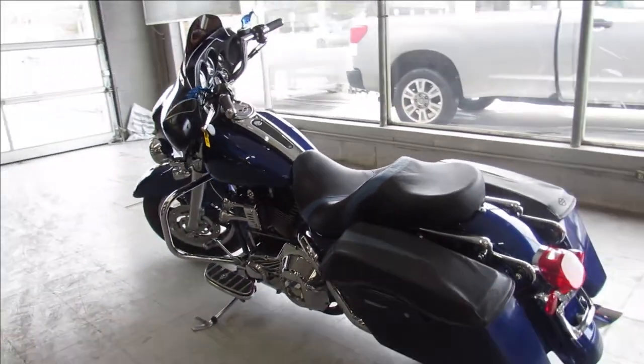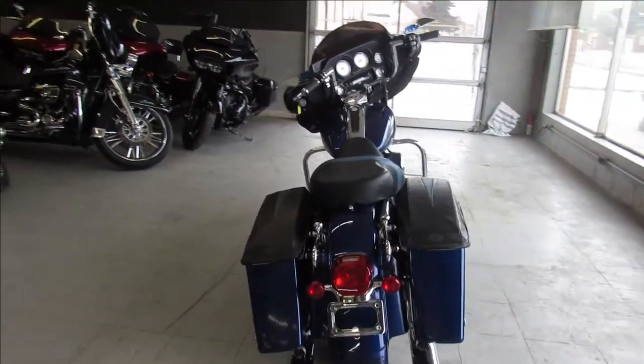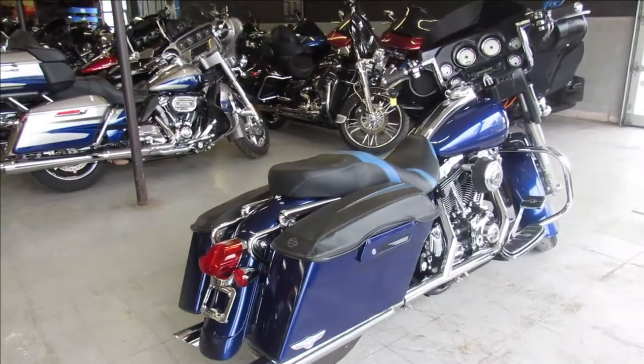This one is a sharp Streetglide, guys — you're not going to miss it. Give us a call, we'll get it done. We've got guaranteed financing, leasing programs, layaway programs, your trades are always welcome. It's 810-648-9500.